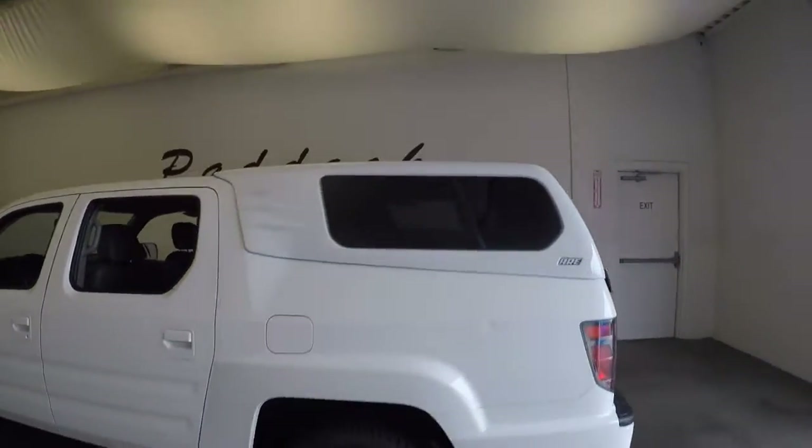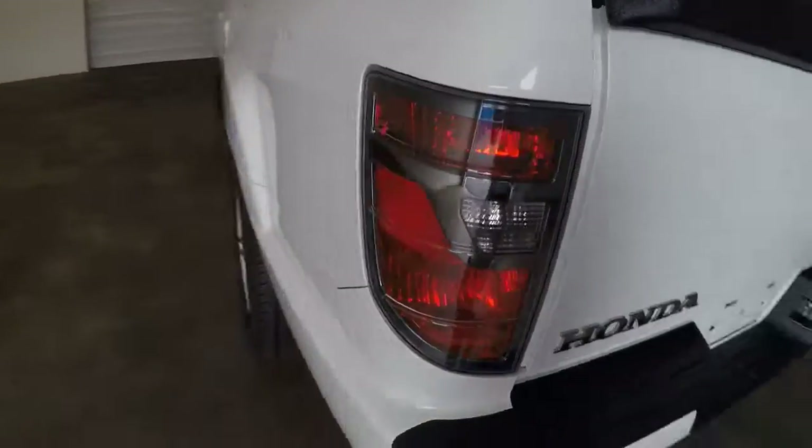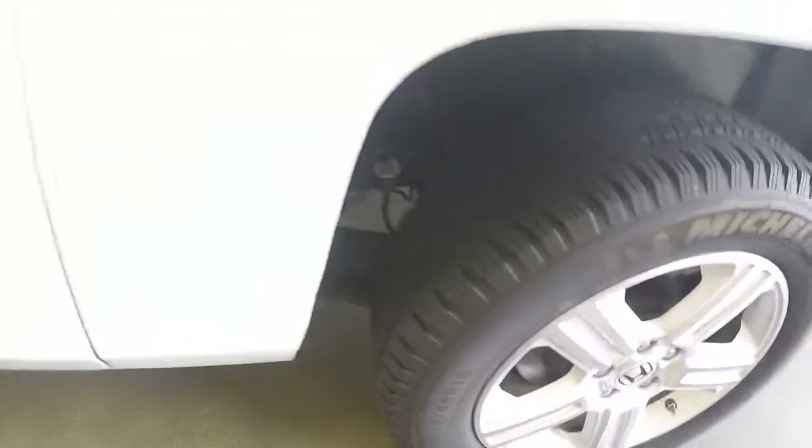Nice fiberglass cap on the back. Nice alloy wheels and great tires.